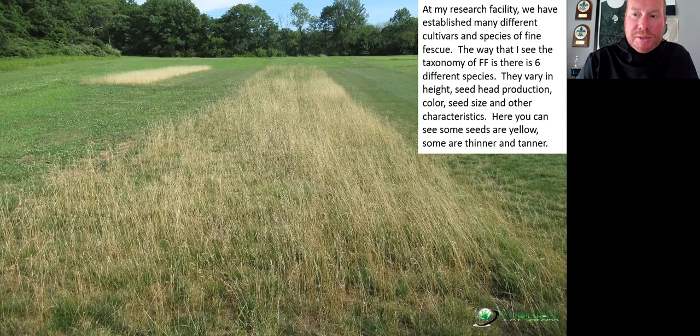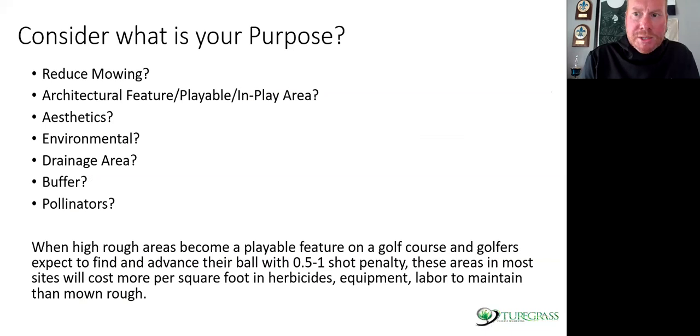Many people ask me if it matters whether they're getting hard, sheep's, or chewings fescue. It doesn't matter as much as this: the hards do the best from a visual standpoint regarding seed head production and turning that straw color — what I call it — that looks like dormant bermudagrass. Clean dormant bermudagrass in Father's Day week, usually mid-June.